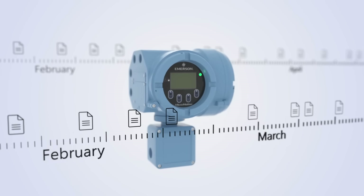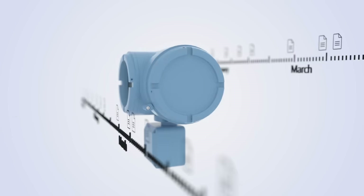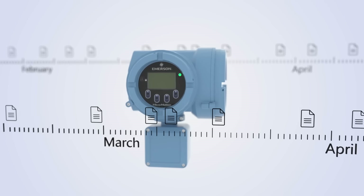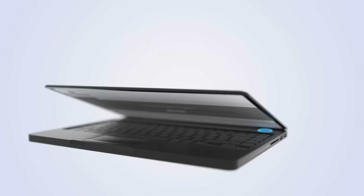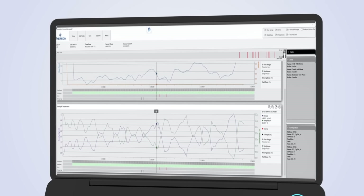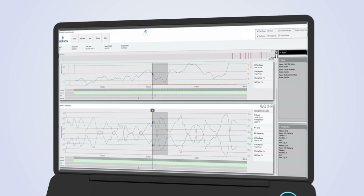Providing the most comprehensive data historian information on the market, the 5700 transmitter shares process and troubleshooting information when you need it, and can transform that data into a simple visualization in a matter of seconds using Micromotion Process Viz software.